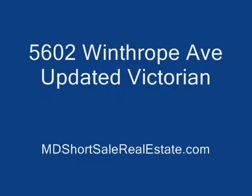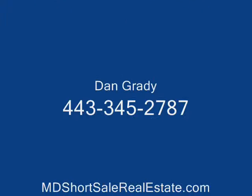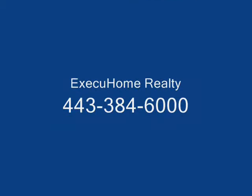In addition to this home, we've got a gorgeous backyard — a huge yard, actually, for property in the city — with a tree house for the kids and a vegetable and herb garden off to the side. Plenty of room for that, so a great outdoor space for you to enjoy with your family. Excellent opportunity. This is a short sale by certified distressed property experts and short sale specialists. Please give me a call — Dan Grady, Executive Home Realty — at 443-345-2787, or visit me on the web at mdshortsalerealestate.com. Thank you.